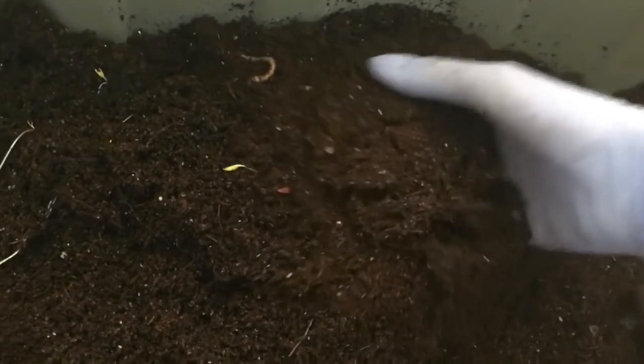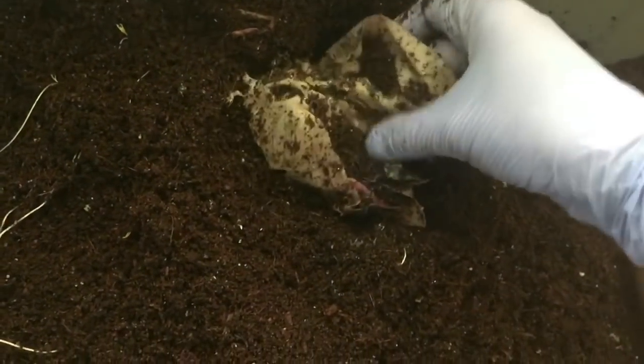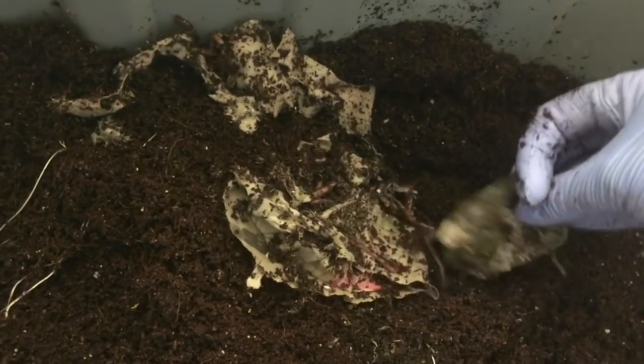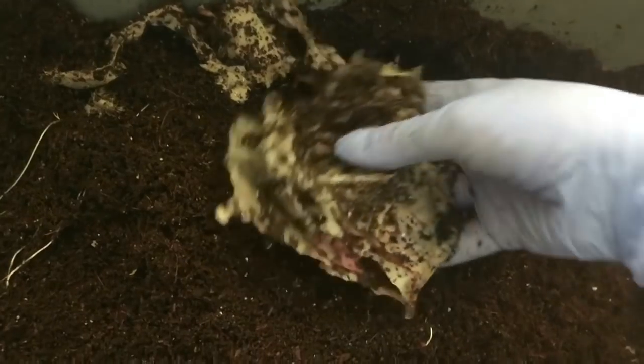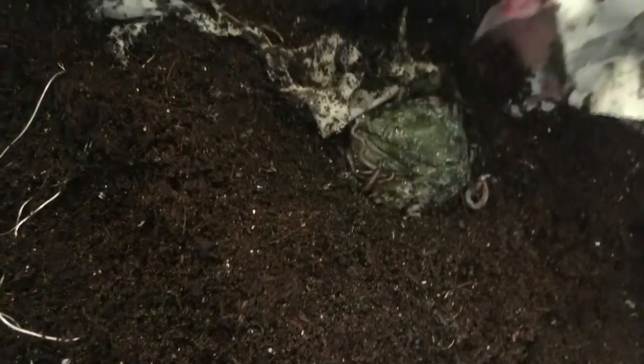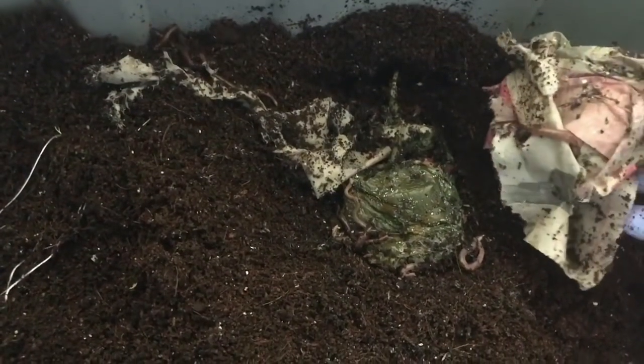And here's where we fed the bell pepper. Again, there's worm activity but they haven't completely moved into it. I attribute that to the fact that I only punctured a small hole, but they are again all around this piece of bedding that I put in with the bell pepper. So I think that's looking good.